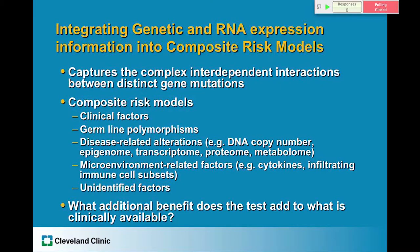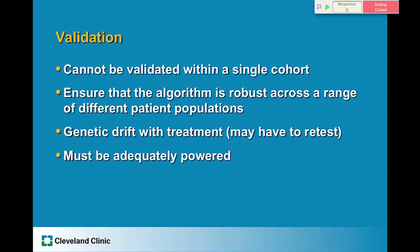We should not use these tests in isolation. We need to build composite risk models to help determine and make clinical decisions. This would allow us to capture the complex interdependent interactions between distinct gene mutations. These composite risk models would include clinical factors, germline polymorphisms, disease-related alterations such as proteome and metabolome information, as well as microenvironment-related factors such as cytokines and infiltrating immune cells. This will allow us to determine what additional benefit the test has over what we currently have clinically available.